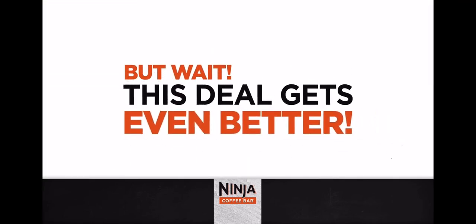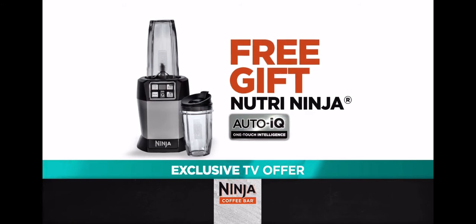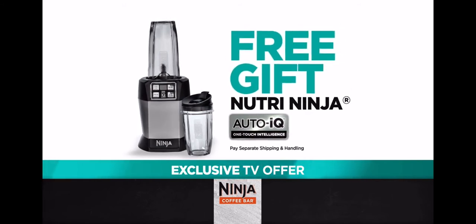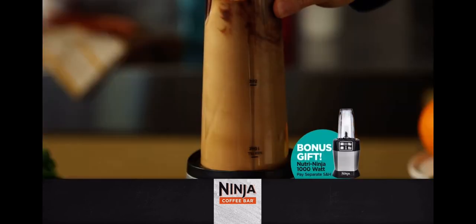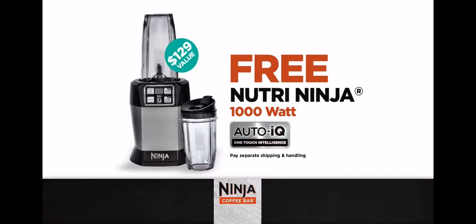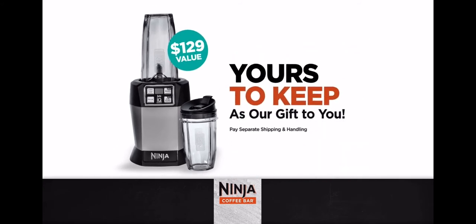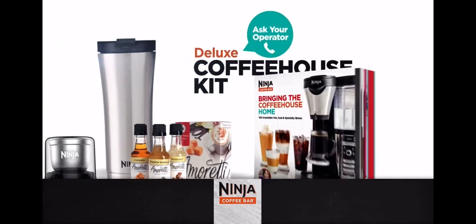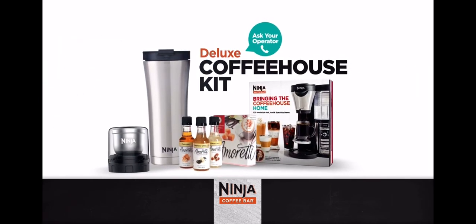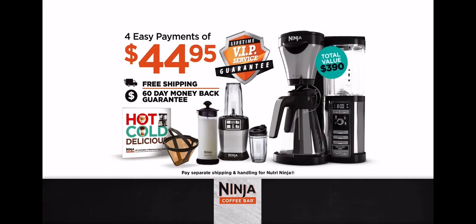Want even more? Just for taking advantage of this limited-time offer, Mark will give you the best-selling Nutra Ninja Blender with Auto IQ, free. Just pay separate shipping and handling. Now you can make all your favorite frozen blended coffee drinks right in your own home with the Nutra Ninja with Auto IQ. This incredible blender — a $129 value — is yours to keep, even if you decide to return the Ninja Coffee Bar. And for you passionate coffee enthusiasts, be sure to ask your operator about the Deluxe Coffee House Kit. This is a special direct-from-the-manufacturer offer, not available in stores, but it can't last forever, so call now.